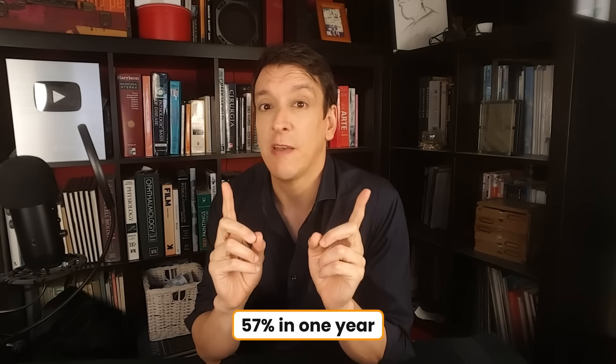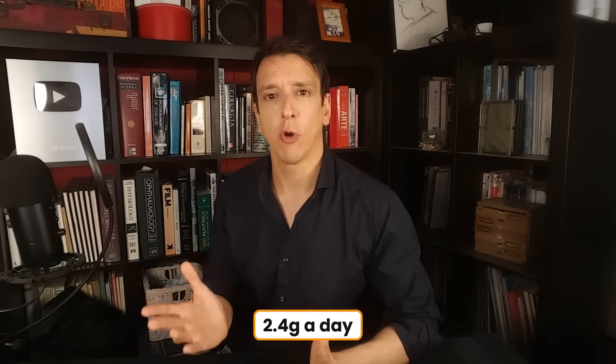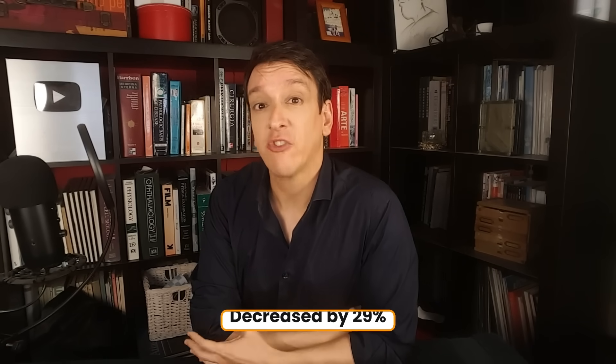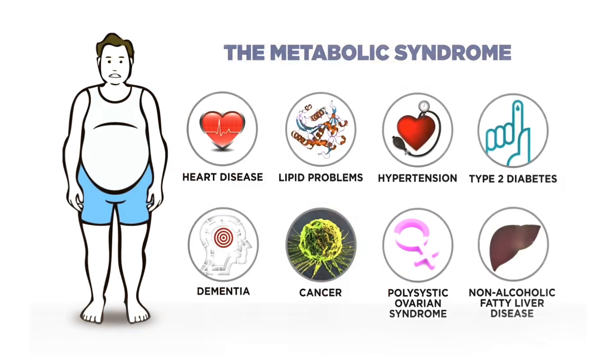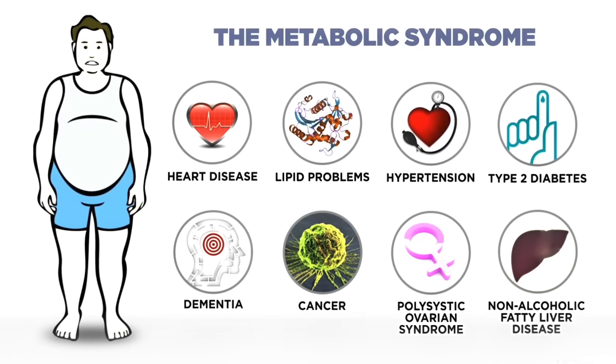In one trial published in 2020, they looked at diabetic patients and found that low attenuation plaque — indicating the necrotic core — grew by 57% in one year. But when they gave participants the AGE, the aged garlic extract, at a pretty large dose of 2.4 grams a day, the low attenuation plaque actually decreased by 29%. So that's a decrease of 29% compared to an increase of 57% seen in the control group — a pretty substantial, respectable difference. Another trial looked at people with metabolic syndrome and also found that those receiving the garlic supplement saw a decrease in low attenuation plaque.